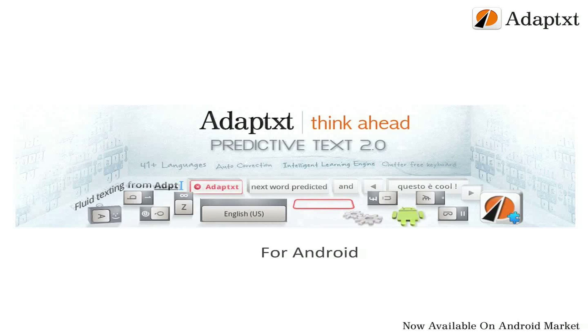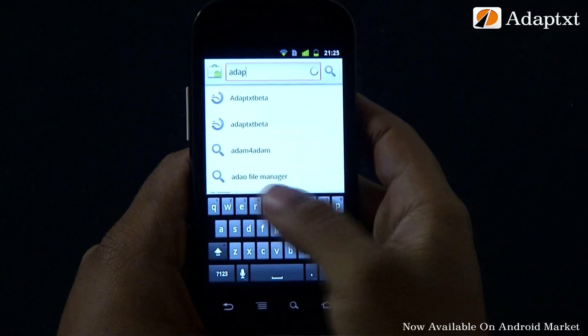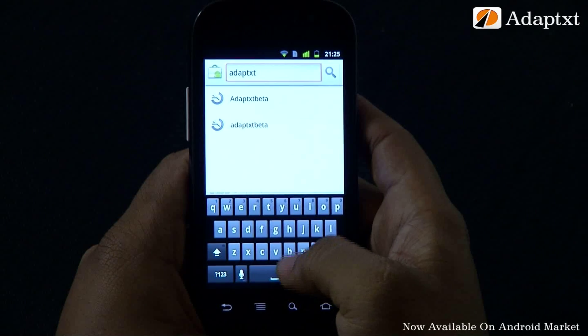Let me have the pleasure to demonstrate to you the new AdaptX beta for Android on the Samsung Nexus S. Getting a hold of this intelligent application is quite easy — just search on the Android market with the keyword AdaptX and you're good to go.